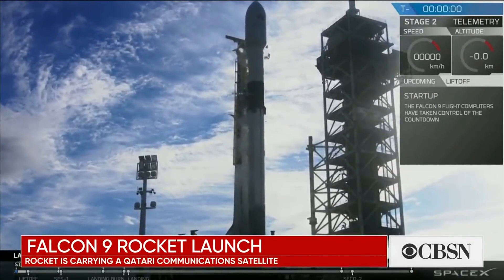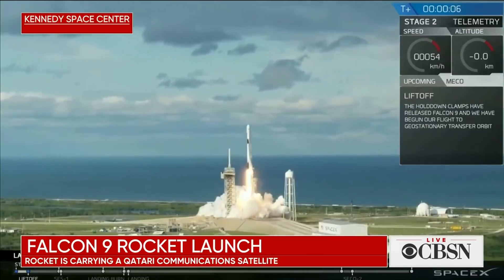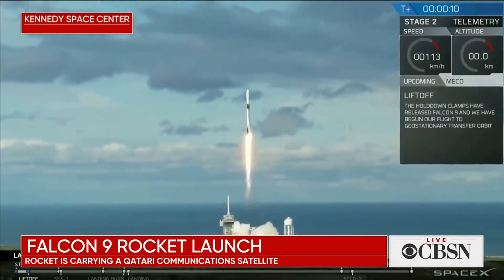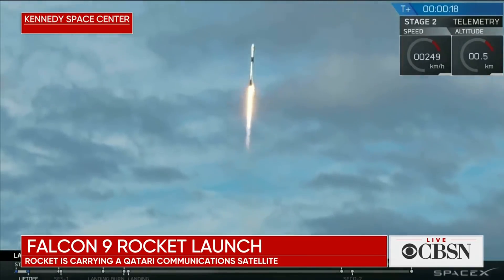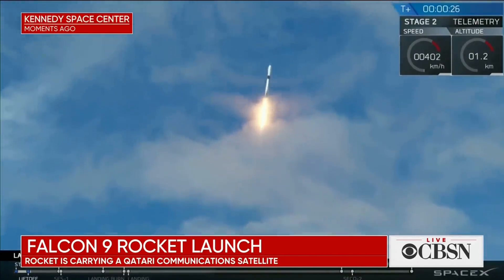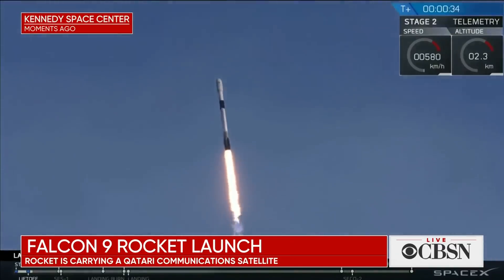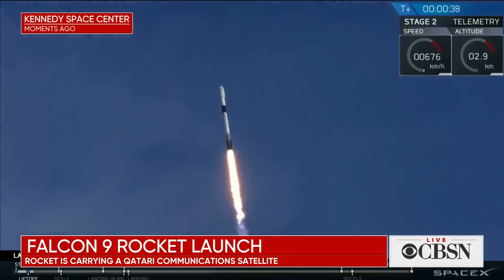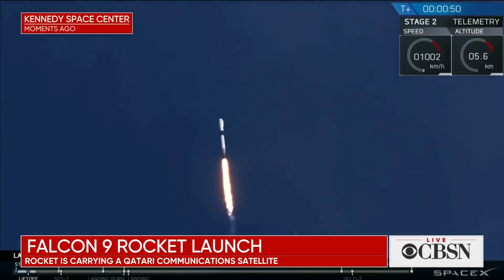We take you now to the Kennedy Space Center. Moments ago, SpaceX Falcon 9 rocket launched. This rocket's carrying a Qatari communications satellite. We've had successful lift-off of the Falcon 9 vehicle as it carries S-Hail-2 communication satellite to geostationary transfer orbit. We've cleared the towers and we are ascending.